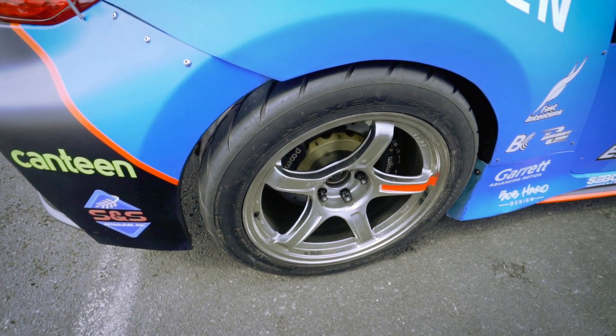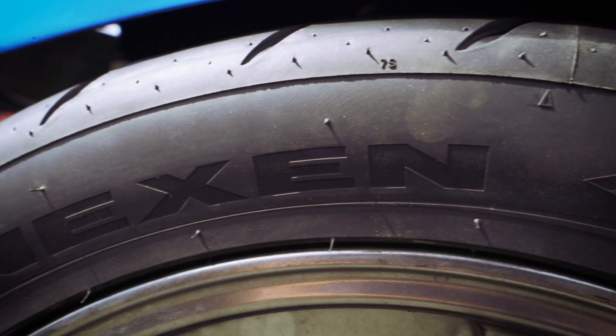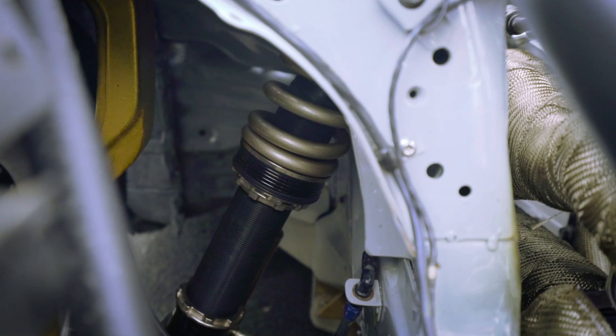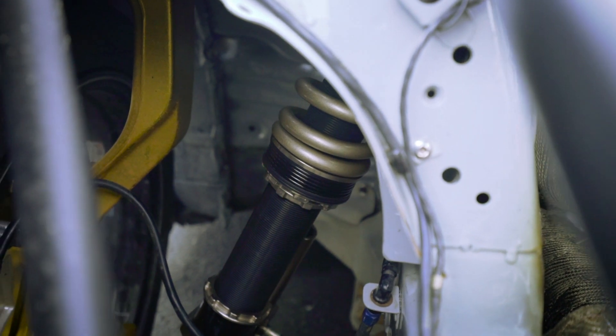SSR GTX 03 wheels, which are wrapped in Nexen Nüfera Sur 4G tires — 245s up front and 275s in the rear. BC Racing ZR 3-way coilovers.